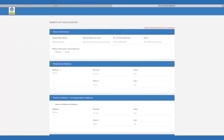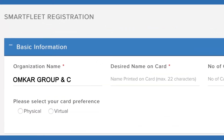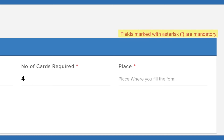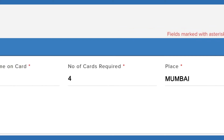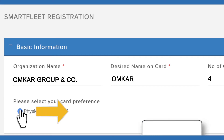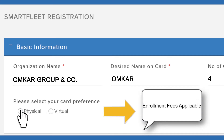Enter the organization name, desired name on card, and number of cards. All fields marked with an asterisk are mandatory. Enter place and select your card preference. If Physical, enrollment fees is applicable; if Virtual, enrollment fees is not applicable.